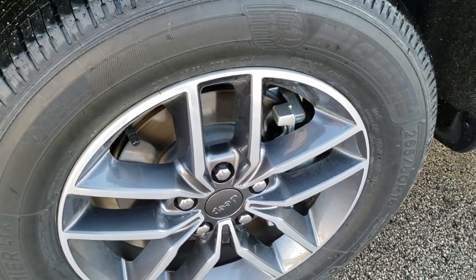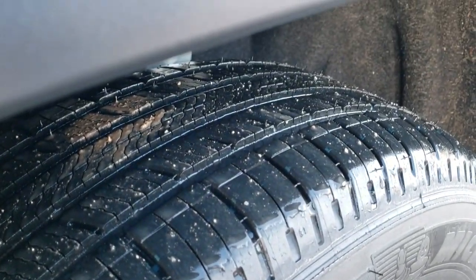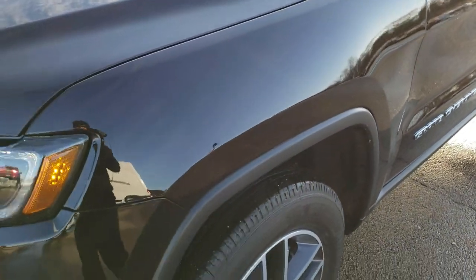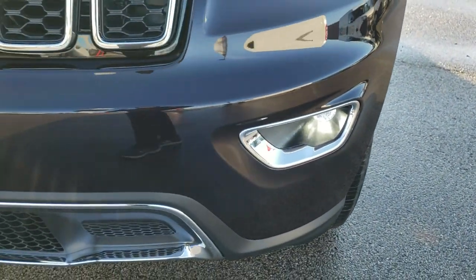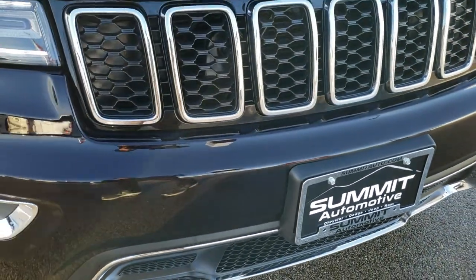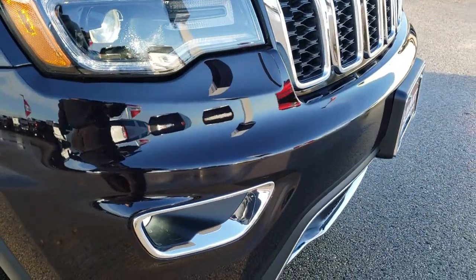Michelin 265/60R18 tires on painted and polished aluminum 18-inch rims with a highway tread on there. The premium lighting group gives you the HID headlamps, the LED running lights, and the LED fog lamps. You also get the chrome-trimmed lower grille and upper grille, as well as the chrome-trimmed Jeep logo and fog light bezels.